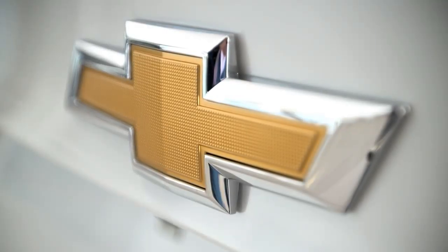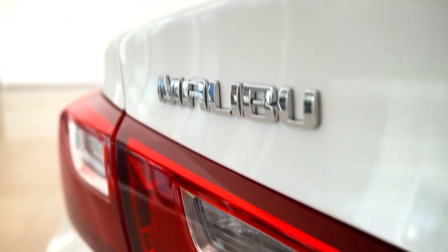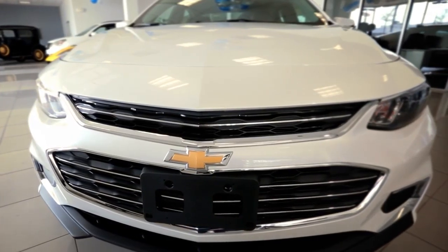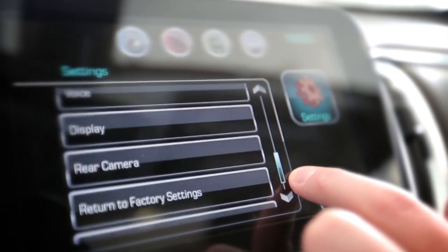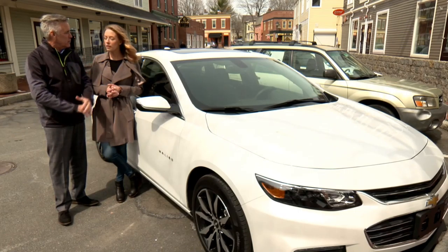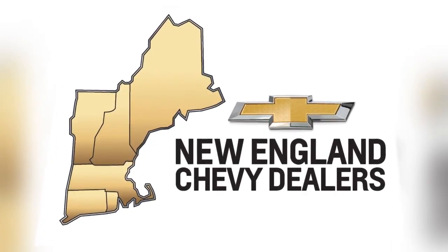Take a fresh look at Chevy. You really need to rediscover the all-new Malibu. It's got a sleek and sexy exterior and a high-tech interior. Stylish, comfortable, technological. You really need to take a fresh look at Chevy — take a fresh look at the Chevy Malibu.